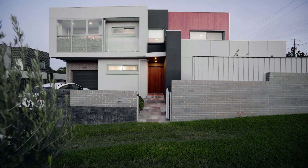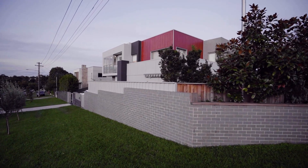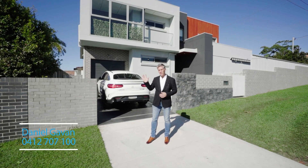Welcome to this near new full brick double story home on a corner position with dual street access. The home has only recently been completed and has excellent quality of finishes throughout.